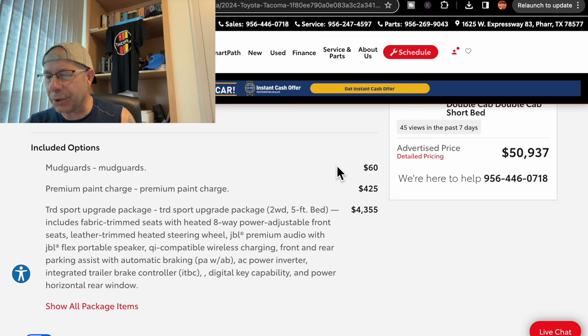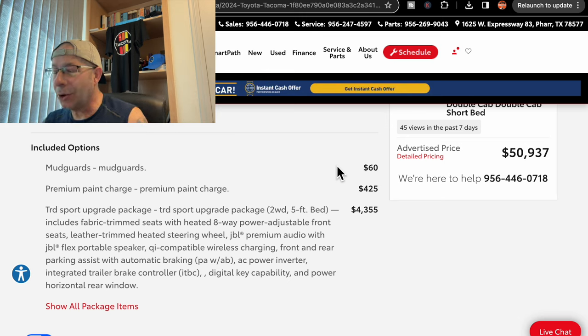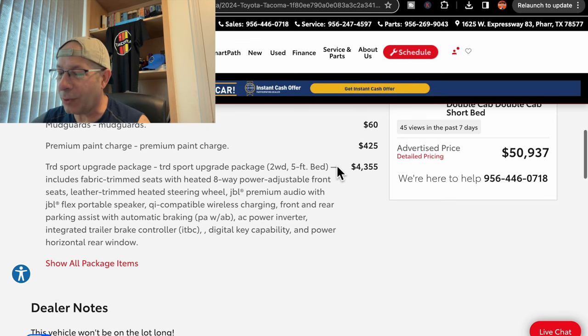And then we have the TRD Sport upgrade package. It includes fabric trim seats with heated eight-way power adjustable front seats, leather-trimmed heated steering wheel, JBL premium audio with JBL Flex portable speaker — that little speaker in the dash you can remove — QI-compatible wireless charging, front and rear park assist with automatic braking, AC power inverter, integrated trail brake controller, digital key capability, and power horizontal rear window. So quite a few more things on this one than the first.